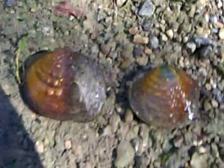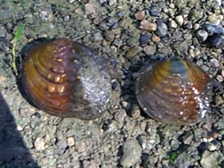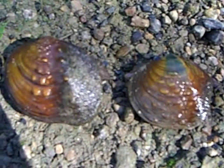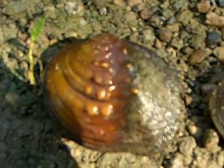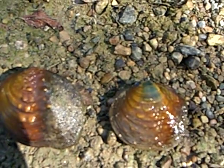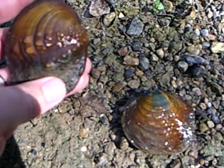So on these two mussels — these are two different species — on the left, the maple leaf, and on the right, the pimpleback. You can see why it's called that: it's covered in bumps. There's actually another one in the same general group, the wartyback, also illustrating the bumps. This kind of bump helps to keep them anchored in the gravel or the sand at the bottom. You can see where they've been burrowed in.